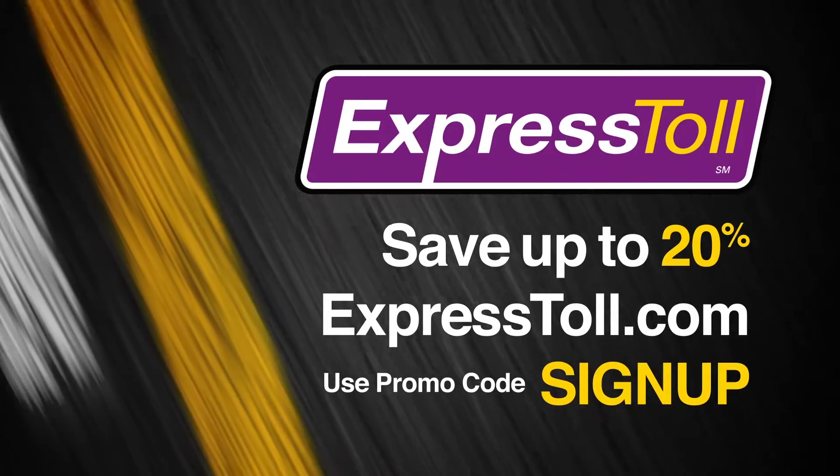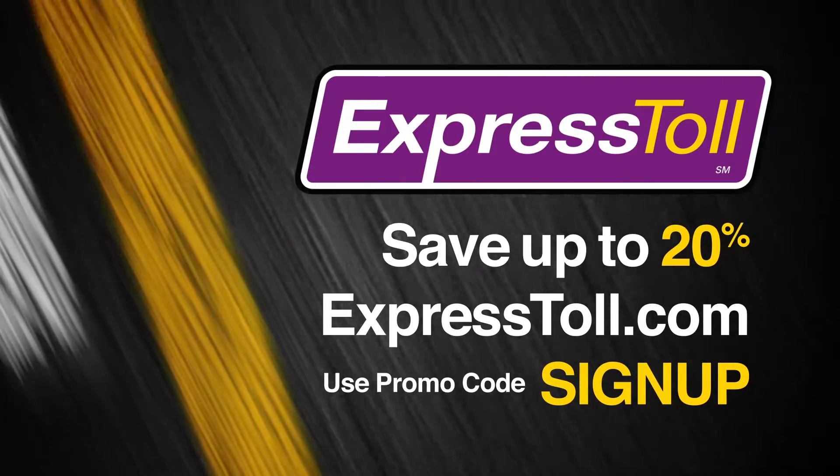Sign up at ExpressToll.com. Use promo code SIGNUP and start receiving the lowest toll rates on all Colorado tolling facilities.